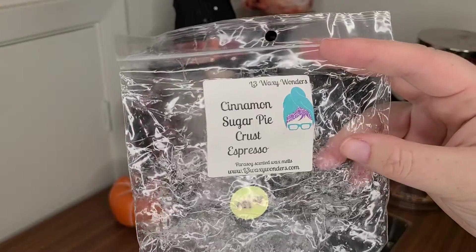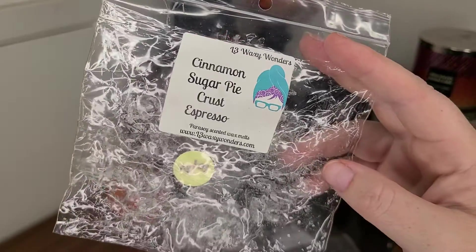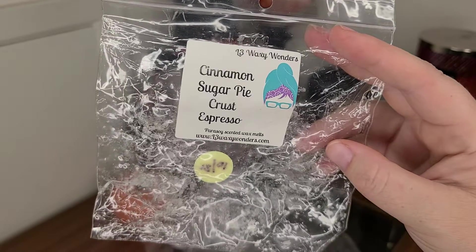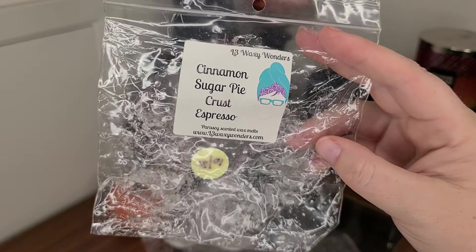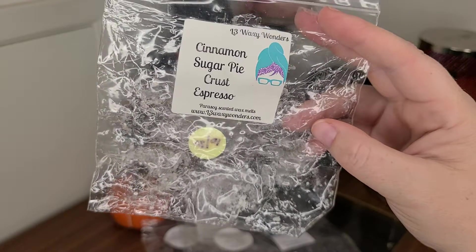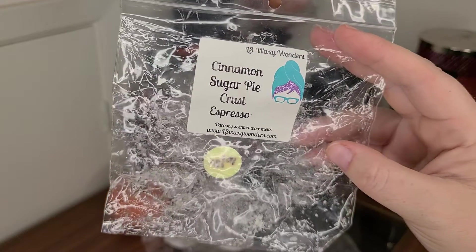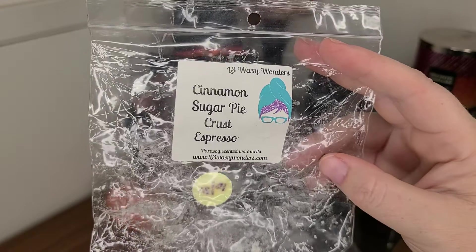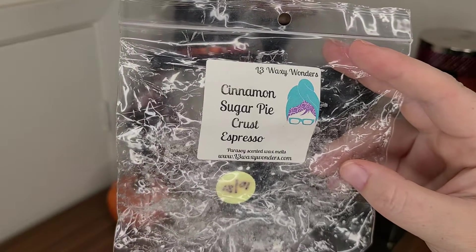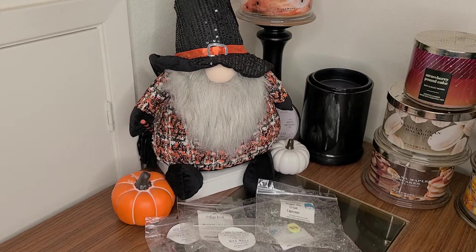I melted this scent from L3 yesterday in a little leaf shape — cinnamon sugar, pie crust, espresso. I love her espresso. It doesn't smell astringent to me; it smells so smooth and silky, almost like a drip coffee. It's like a very silky coffee, and mixed with the cinnamon sugar — which I love — and the pie crust just gave it a little extra bakery twist. It was delicious, threw about a four out of five, and it lasted quite some time in my home.